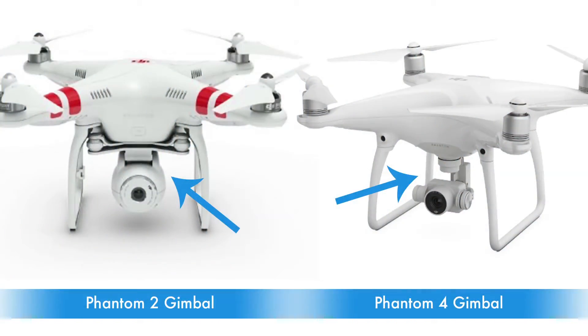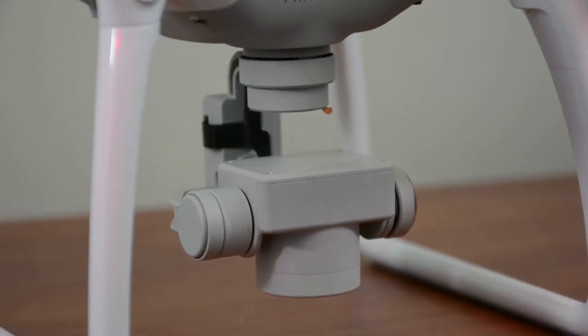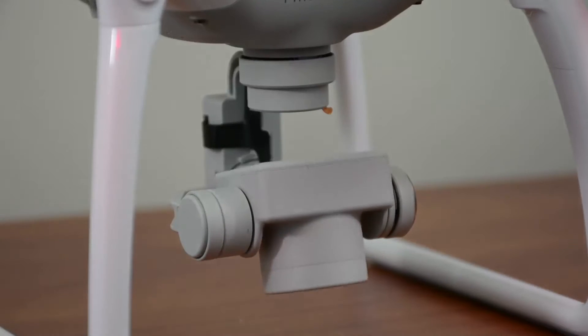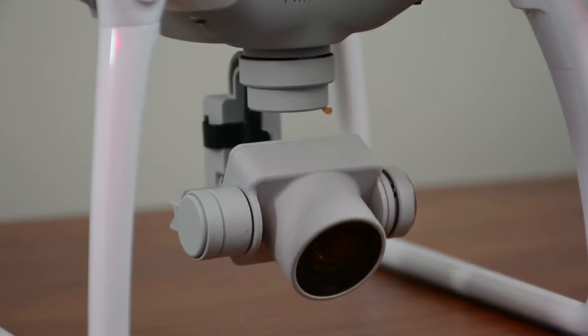For example, if you use a gimbal on one of the older Phantom IIs, the video quality was so unsteady that the video was essentially useless. Also, in many cases the gimbal only has a range of motion on one axis, meaning it can only tilt up and down. This means that if you would like to move the camera left or right, you must actually turn the drone in the direction that you desire.